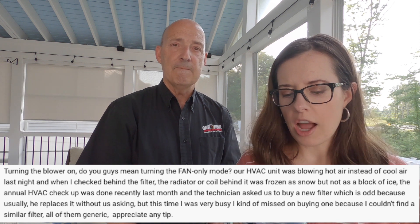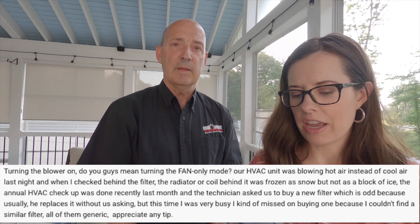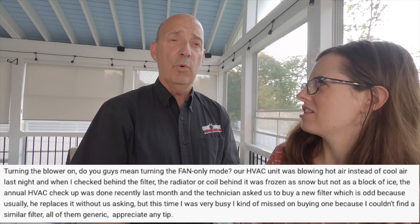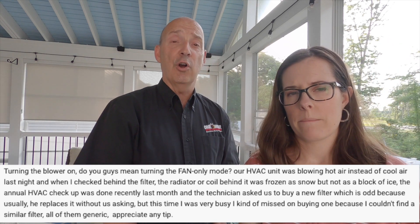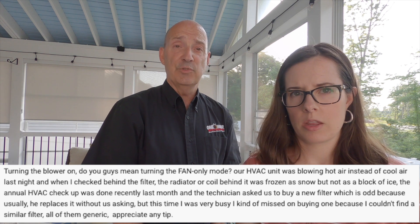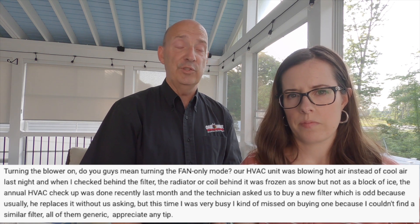MD asked on our video about air conditioner freezing: turning the blower on — do you mean turning the fan-only mode to help ice melt? While you have ice on the coil, you want to turn the air conditioner off — the heat/cool switch goes to off. We do not want it running. We want to turn the blower to on so it runs non-stop.